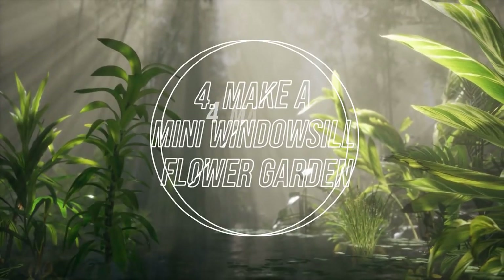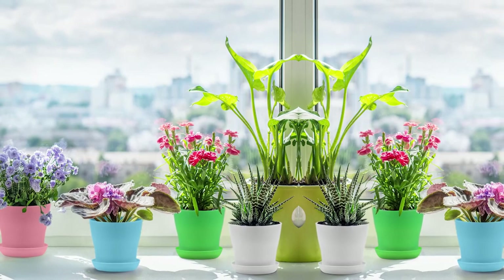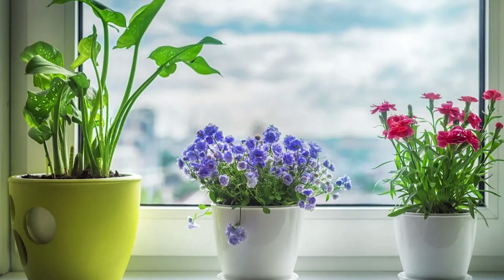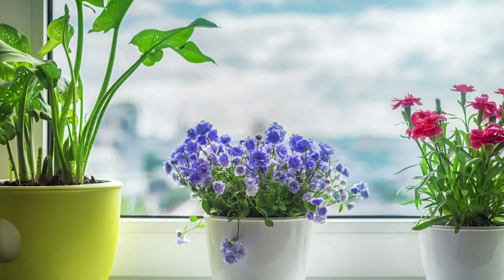Number 4: Make a Mini Windowsill Flower Garden. Making your own flower garden rewards you with blooms in your home. Some of the best flowering house plants are African Violets, Peace Lilies, Amaryllis, and Christmas Cactus. All mentioned varieties are low maintenance and you can make them rebloom every year.